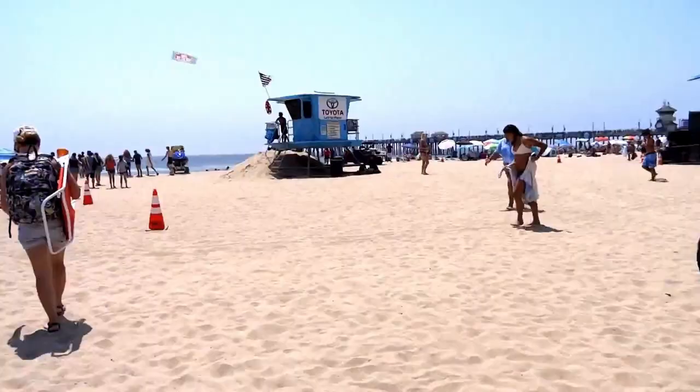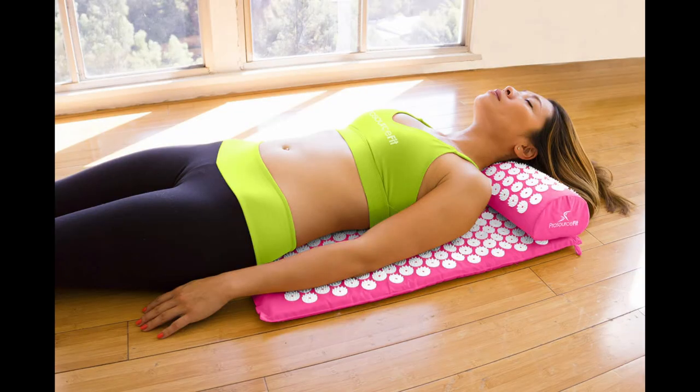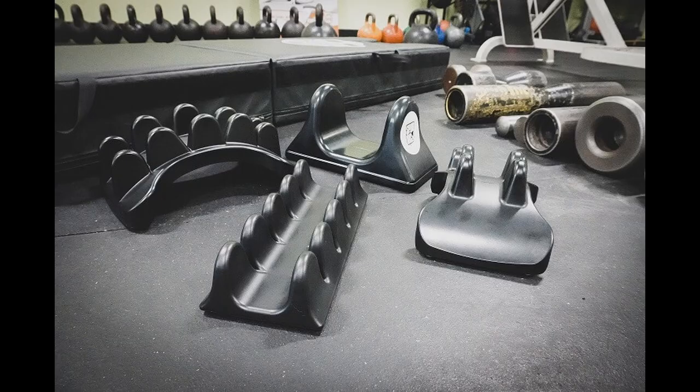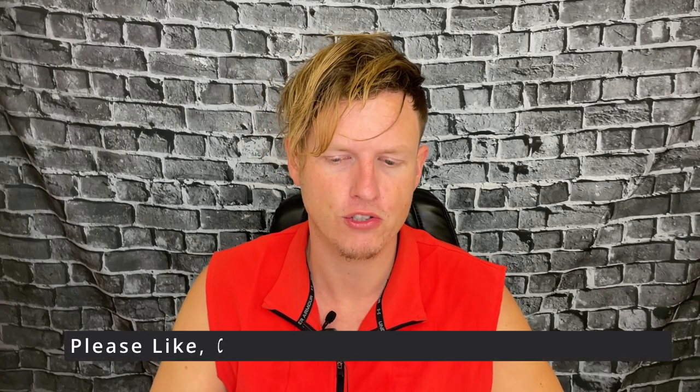Hey, what's up guys, it's Josh here. I have a short and sweet video today on my acupressure mat that I found on Amazon. I have maybe six, seven, eight back relief tools — things to kind of stretch my muscles out after a long day — and the acupressure mat is probably the one that I use the absolute most. And it's actually very affordable.